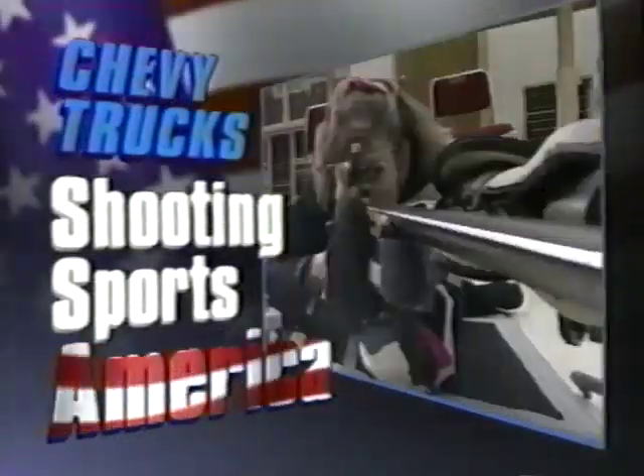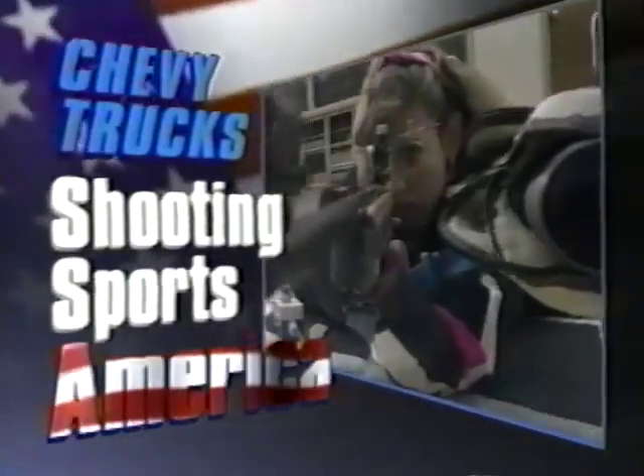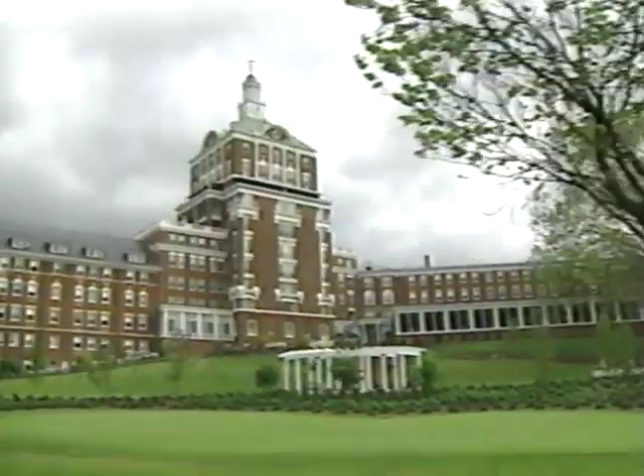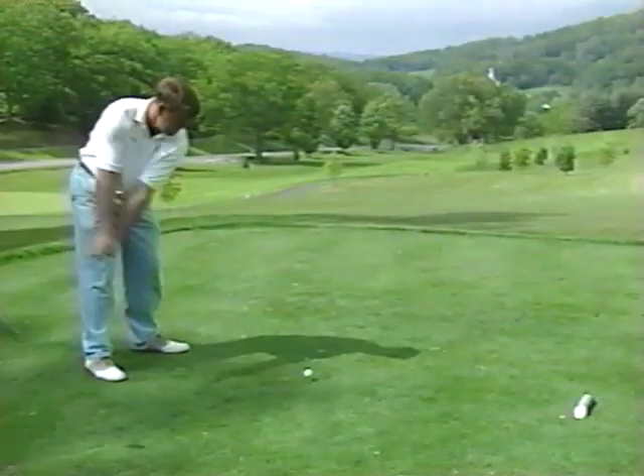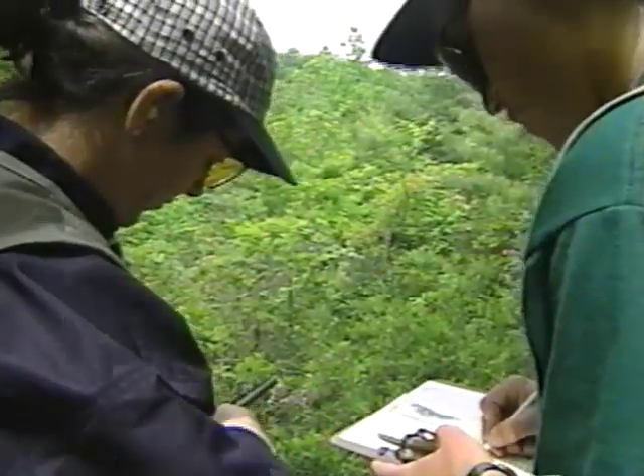Chevy Trucks Shooting Sports America. We're here at the Homestead Resort in Hot Springs, Virginia to take a look at a truly different kind of competition — an event that combines golf and sporting clays. I'm Gritz Gresham, shooting editor for Sports Afield magazine. On behalf of the National Shooting Sports Foundation, it's my pleasure to welcome you to Chevy Trucks Shooting Sports America.